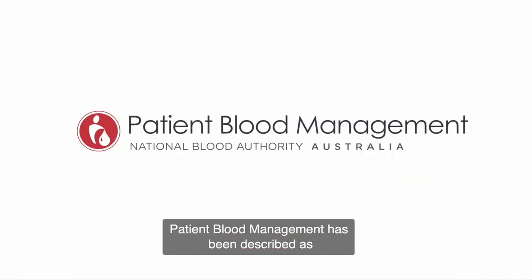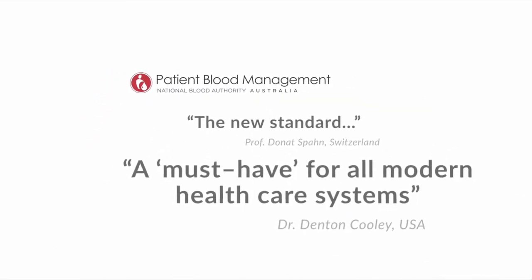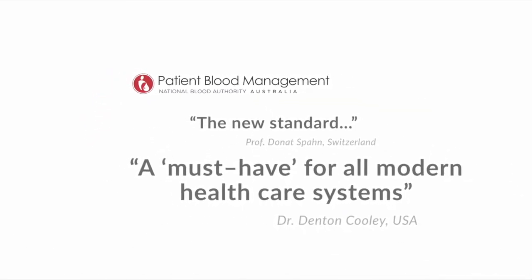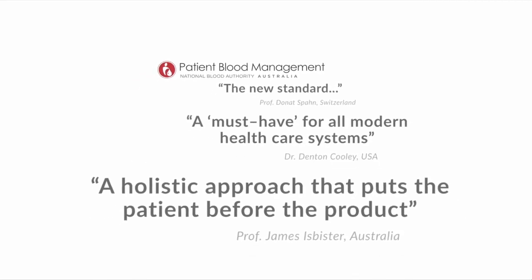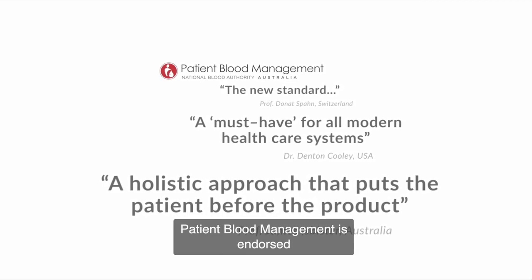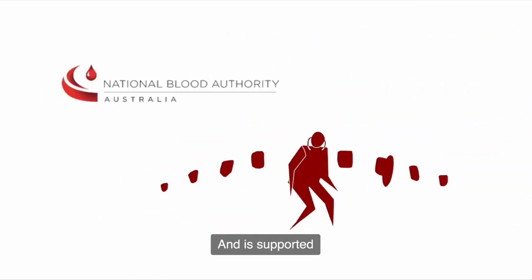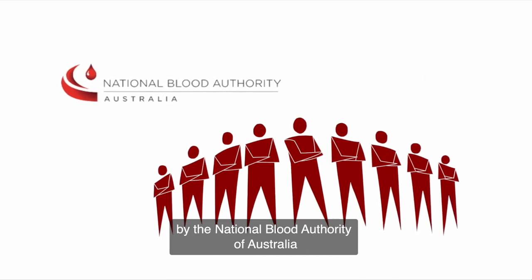Patient blood management has been described as the new standard — a must-have for all modern healthcare systems, a holistic approach that puts the patient before the product. It is endorsed by the World Health Organisation and supported by the National Blood Authority of Australia.